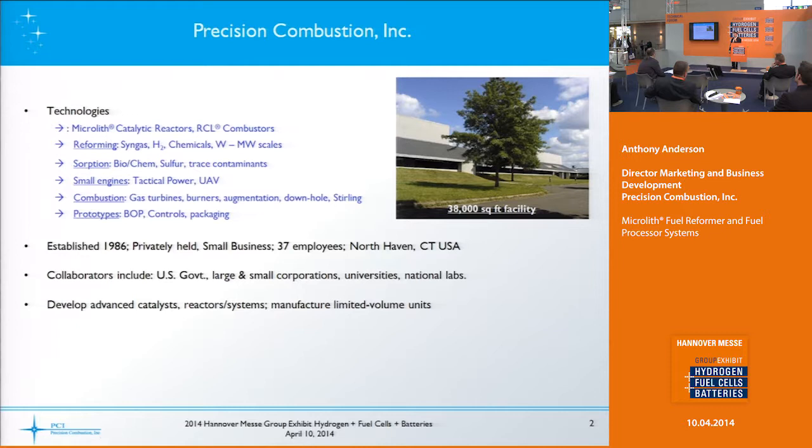We're developing catalytic reactors and systems for the energy sector. We have two platform technologies: Microlith catalytic reactors, which I'll focus on today, as well as RCL catalytic combustors. The Microlith catalytic reactors can be used for a variety of applications including oxidation, burners, fuel reforming and processing, and Sabatier methanation. Our collaborators include the US government, both large and small corporations, as well as universities and national laboratories.